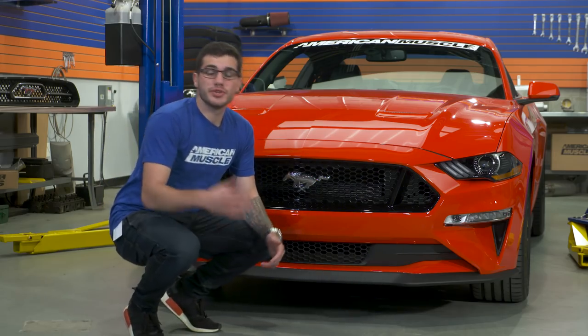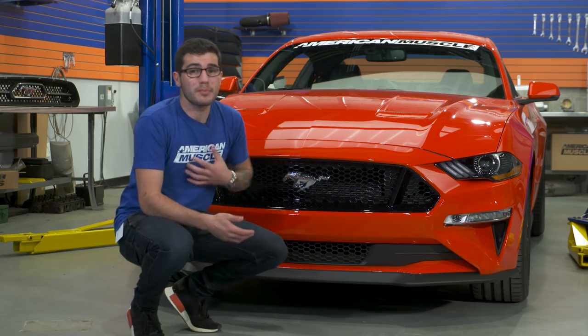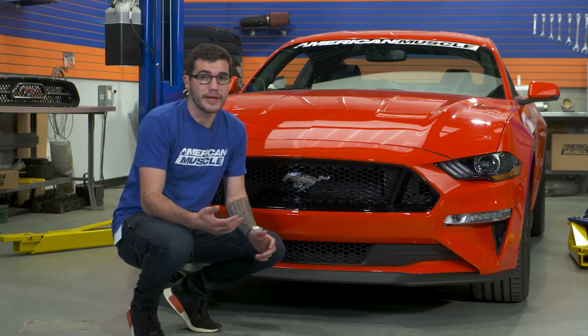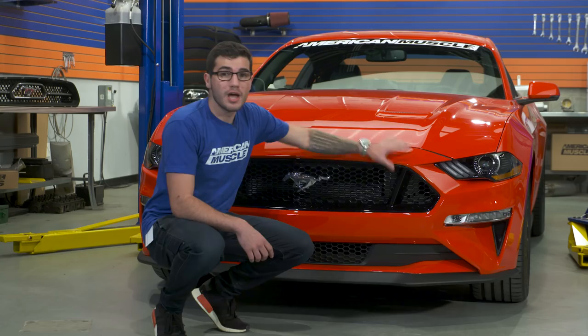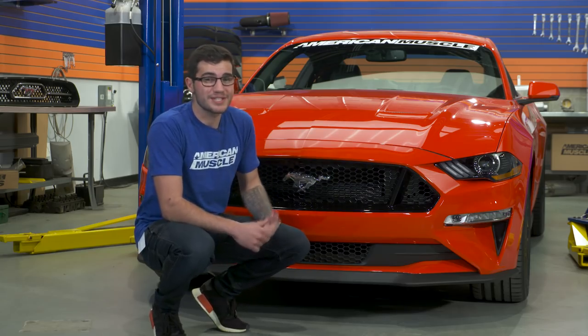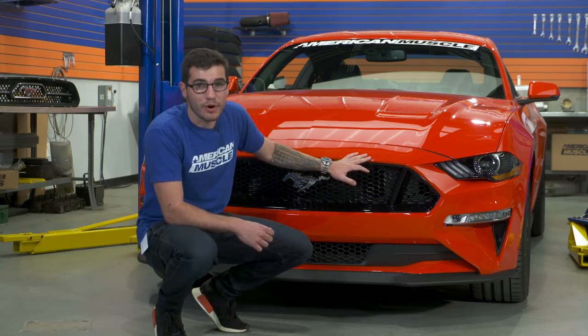When we were first introduced to the new S550 in the 2015 model, the question was: does this look like a Mustang? Personally, I think it was an absolute home run — it paid homage to the older classic pony cars, the fastback, and the S197s. That does not change here. The most notable change on the front end is in the hood and headlight region. The hood dips down 20 millimeters lower than recent years, giving it an elongated look with better aerodynamic characteristics, much like the Shelby GT350 and GT350R.